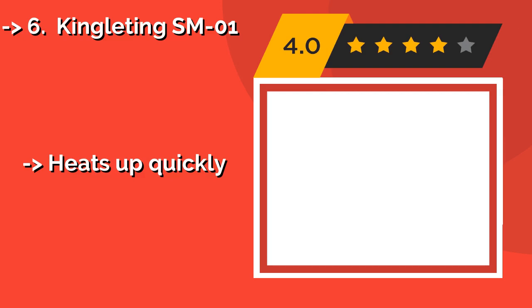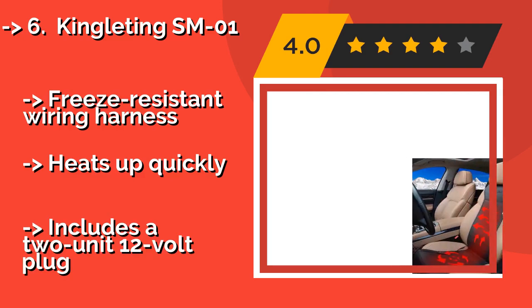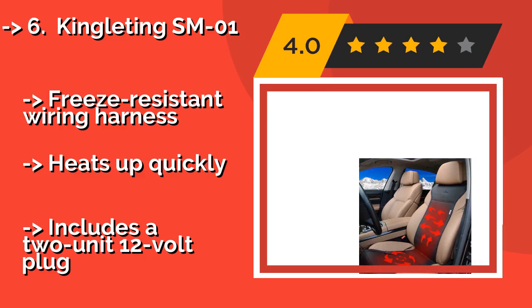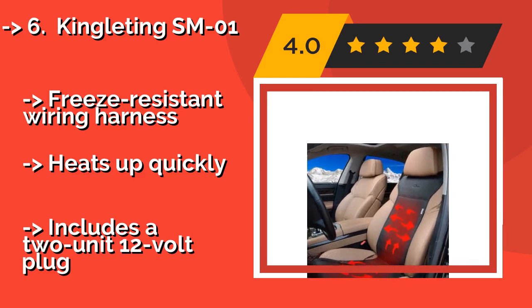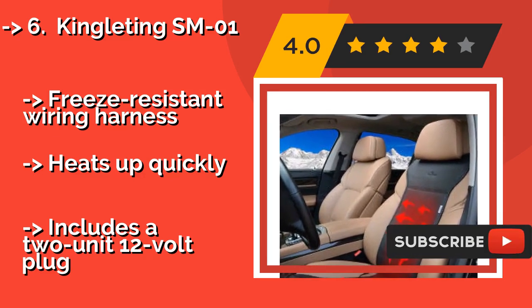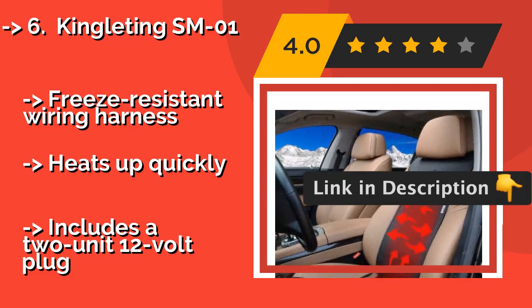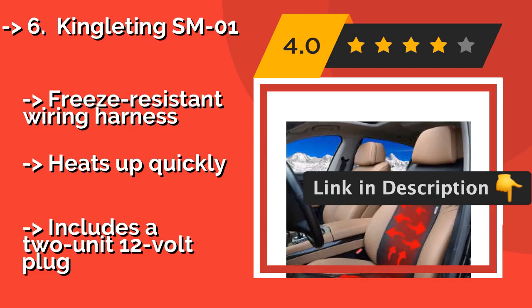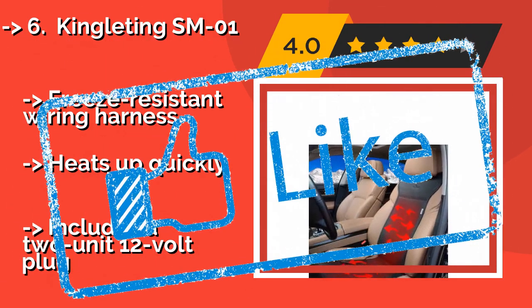The King Litting SM01, at around $40, is a slim unit that won't alter the contour or feel of your car seat in any noticeable way, save for the fact that it provides excellent warmth up and down the length of your torso and thighs. Its temperature adjusts in roughly 5-degree increments. It features a freeze-resistant wiring harness and heats up quickly, but includes a 2-unit 12-volt plug.